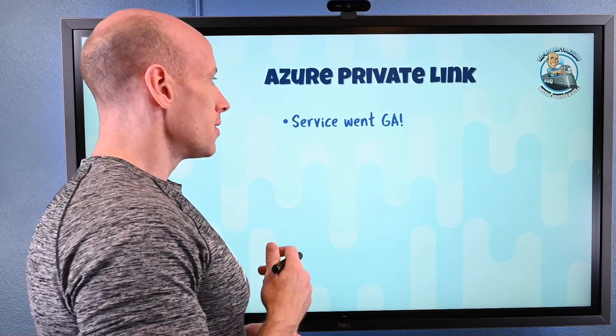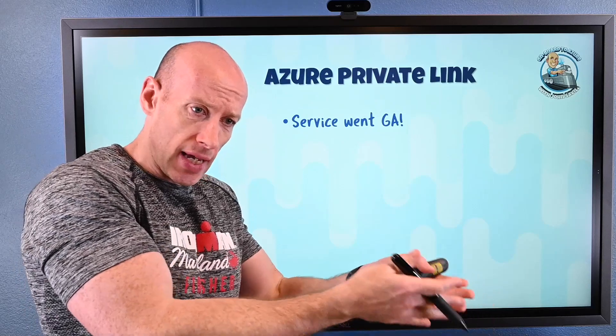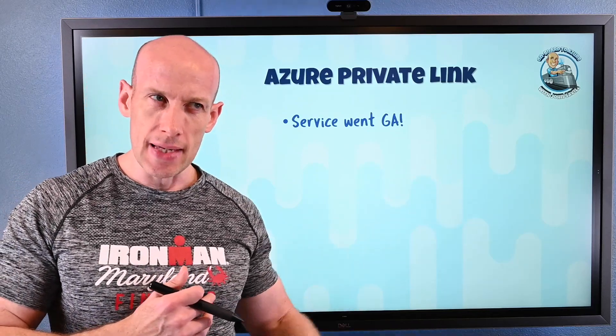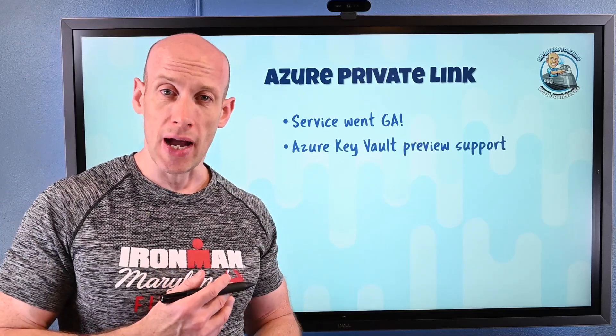Azure Private Link has gone GA. This is the ability for PaaS services like Azure Storage and Azure SQL Database to inject an IP address into a subnet, and then I can access that service via that IP address. You can almost use this instead of service endpoint policies to only allow access to certain instances. I can also publish my own services out to other virtual networks using Azure Private Link — I have a separate video that explains what Private Link is. The overall service is now GA, but individual PaaS types then need to add support. Azure Key Vault is now in preview for Azure Private Link.